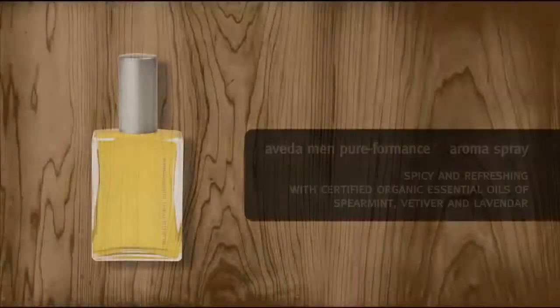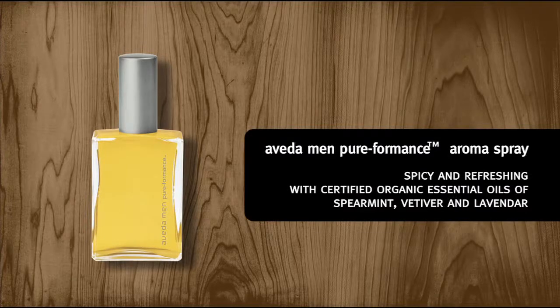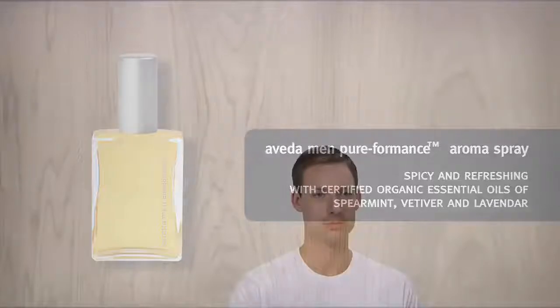To finish, use Aveda Men's Pureformance Aroma Spray with certified organic essential oils of spearmint, vetiver, and lavender. You can mist it on or spray a little onto the chest or forearms, wherever you prefer.